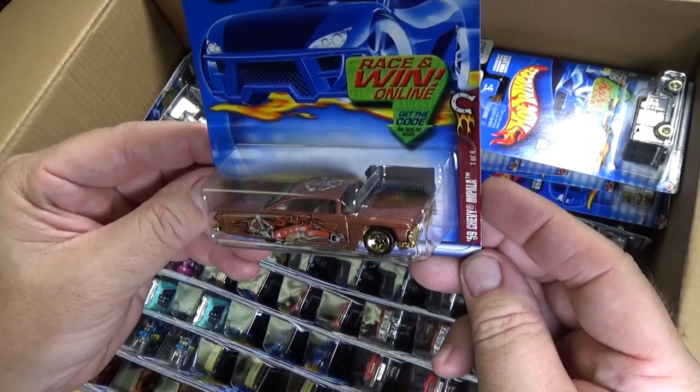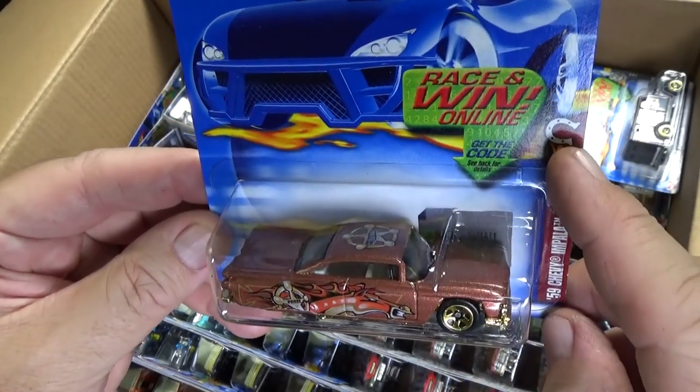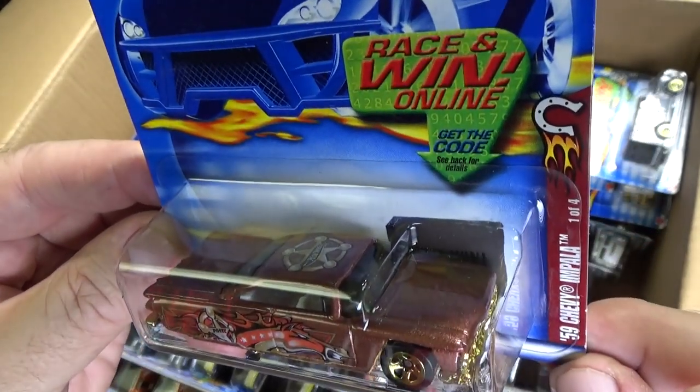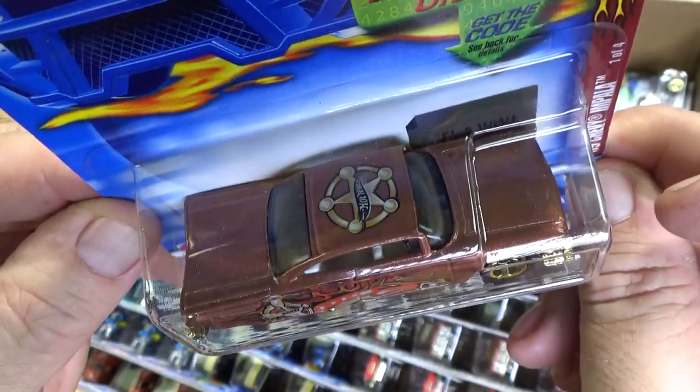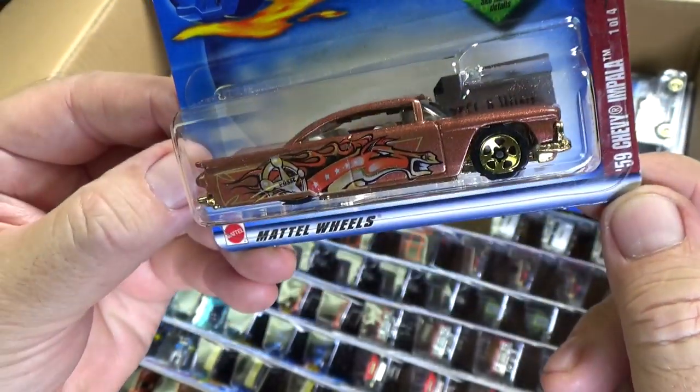Here you have the 59 Chevy Impala, again part of that series. And like I told you — graphics. Still a cool looking car.